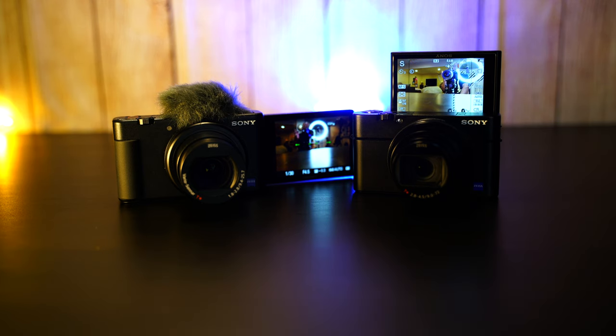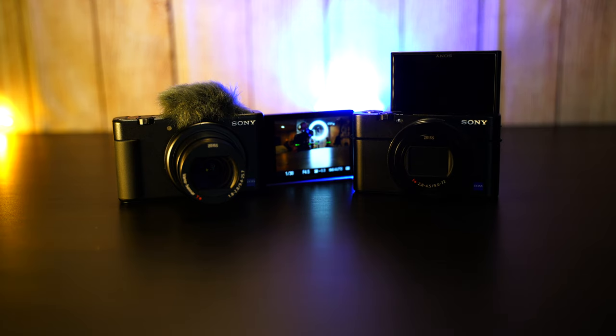When vlogging with the flip-up screen, you tend to look at yourself to make sure you're framed right, then lose track and stare at the screen instead of the lens — it looks weird on camera. With the flip-up screen you can sort of get away with that. The side screen — you can definitely tell when you're looking at it. But if you can train yourself to check your composition and go back to the lens, you're fine.